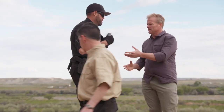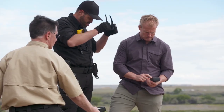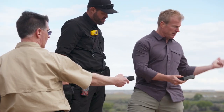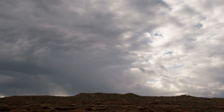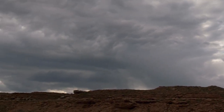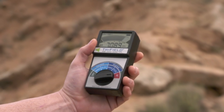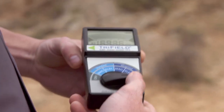Hey, hand me that meter. What's yours saying, Eric? It's over four and a half. Which way? This way. This one's pegging out — it's kind of along the ridge line. It's a real strong signal. Dude, it's in the milliwatt per meter squared. That's a significant amount of energy right there.